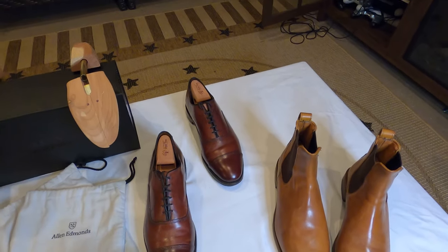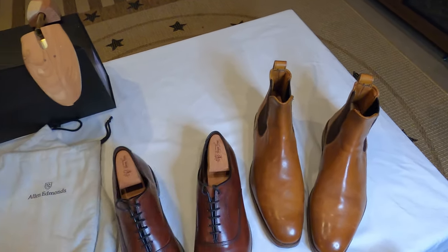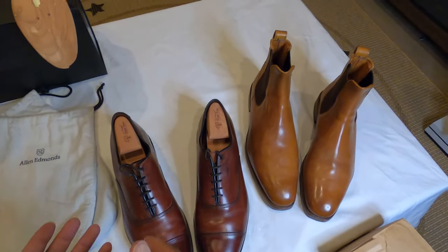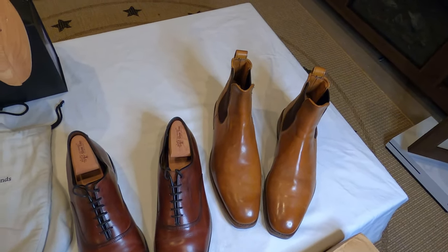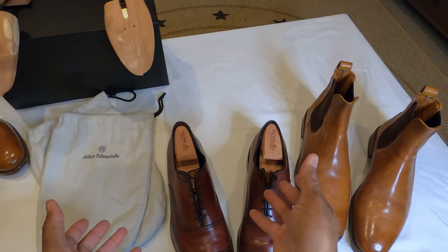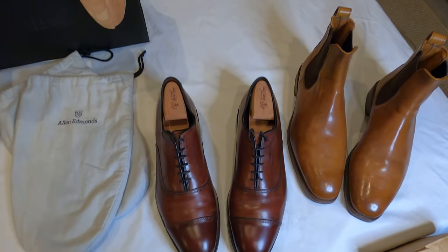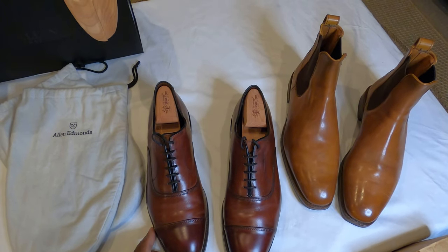Before I knew better, I purchased Johnston & Murphy or Cole Haan thinking those were high-quality shoes. I used to think, like many of you may have, that okay, $300 versus $150 can't be that much of a difference — but when you get into the shoes you realize that there is a difference.